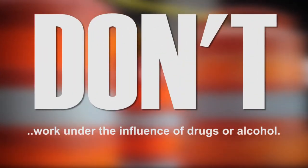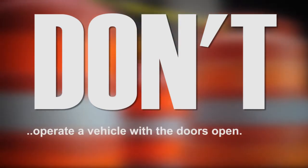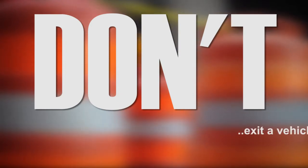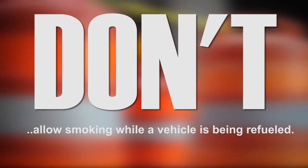Don't attempt to operate a vehicle when you are impaired by alcohol, medication, or drugs. Don't operate a vehicle with the door open. Don't get out of a vehicle while the engine is running. Don't smoke or permit smoking near a vehicle while it is being refueled.